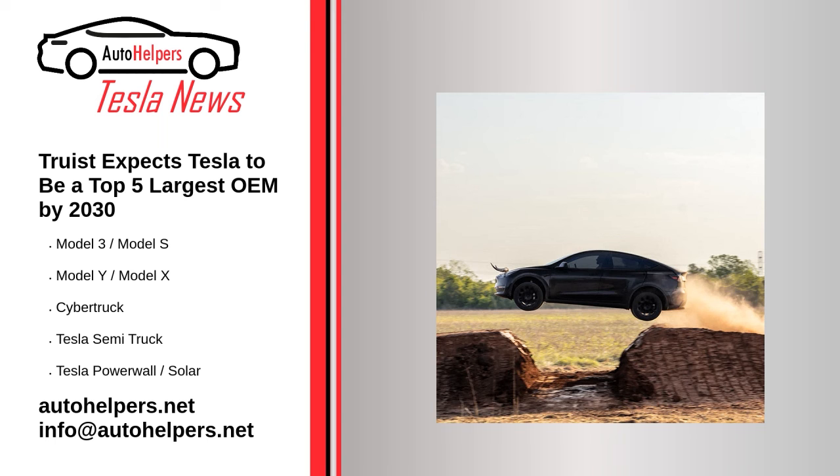Source: reposted and summarized from Eva Fox at Tesmanian. My take: Tesla stock is a bargain right now — people should be piling on. If not, don't cry about it after it goes up again.